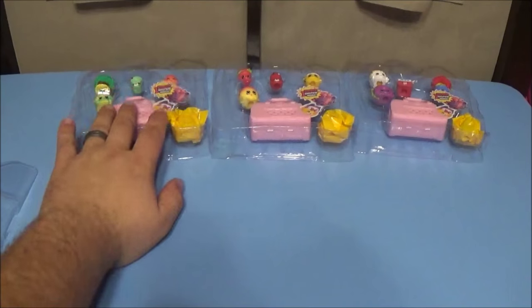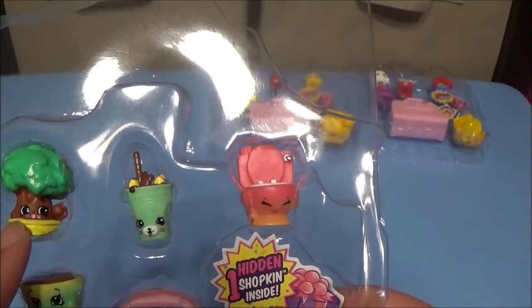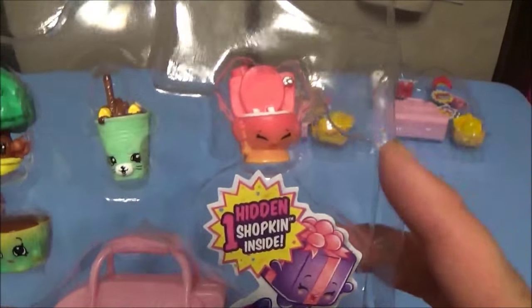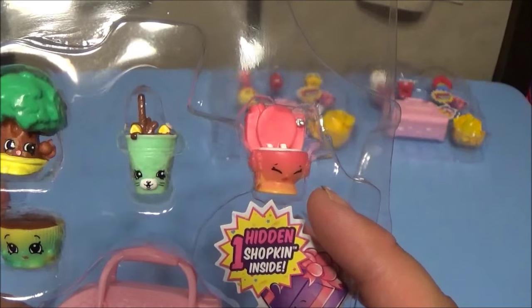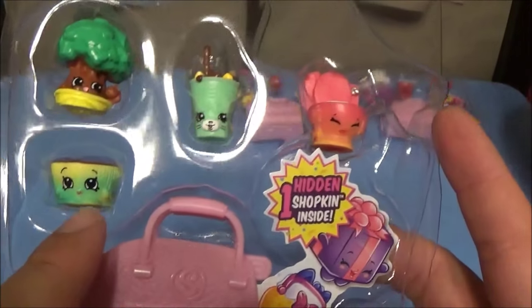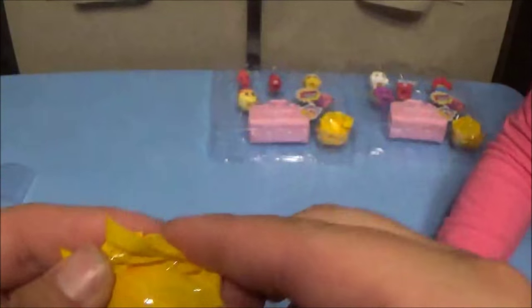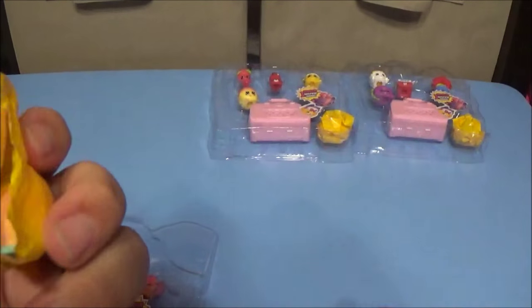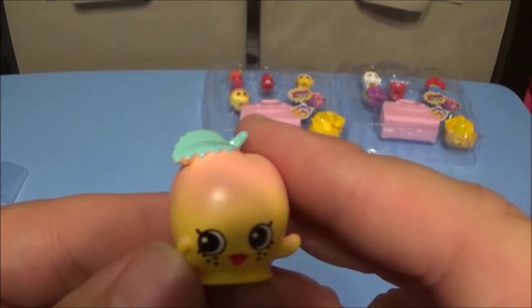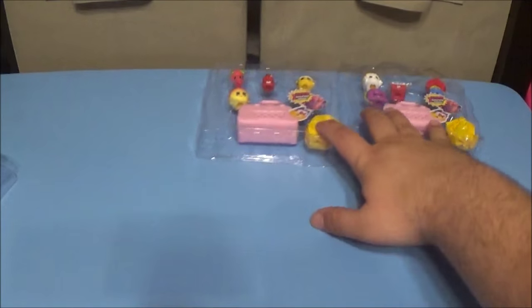Moving along — we got a little Tiny Tree, a common; Dinky Drink; Flushes; and Betsy Buttercup, a common — that's the Wave 2 one. Opening the next blind, I think it might be an ultra rare. Oh, what is this? It's an apricot — April Apricot, and it's a rare.